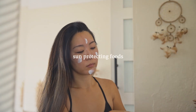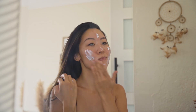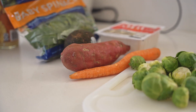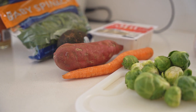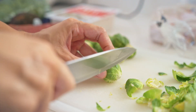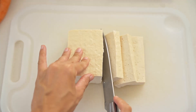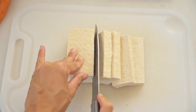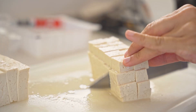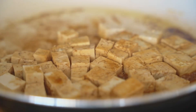Two of the most valuable skincare habits I've adopted are applying SPF multiple times throughout the day and protecting our skin through what we consume. I always knew that diet affects our skin, but I didn't realize how much it plays a role in protecting skin from external environments. Foods rich in antioxidants — like blueberries, spinach, carrots, and sweet potatoes — can fight off free radicals that damage skin from sun exposure.